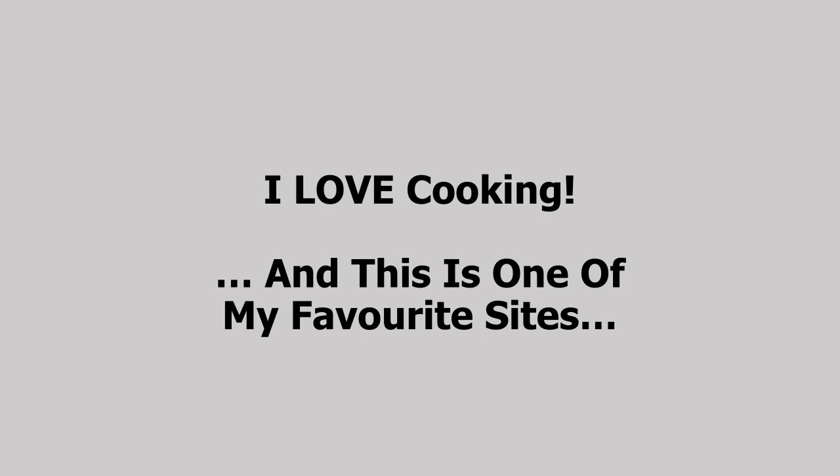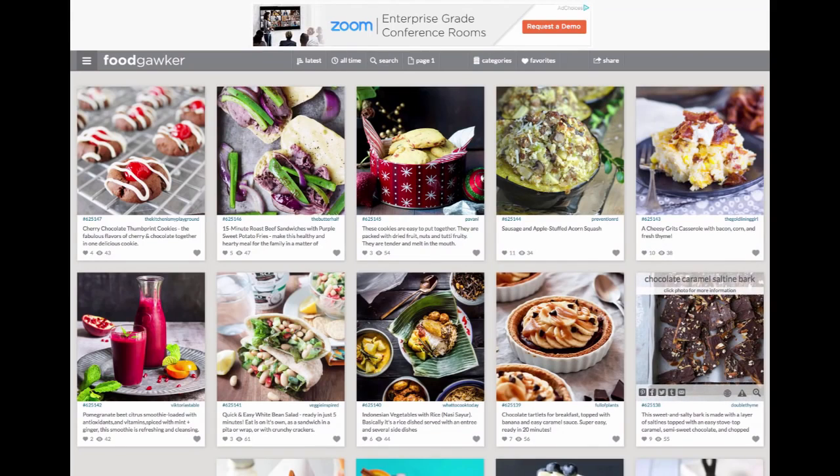I love cooking. Now that might be a surprise to some of you, but some of you who know me know that I absolutely love spending time in the kitchen cooking. And I'm going to show you one of my favorite sites related to my passion for cooking great food. This is Food Gawker — my secret weapon in the kitchen.